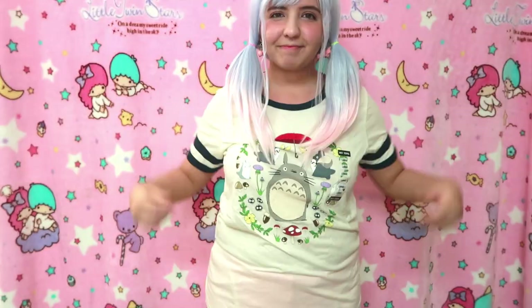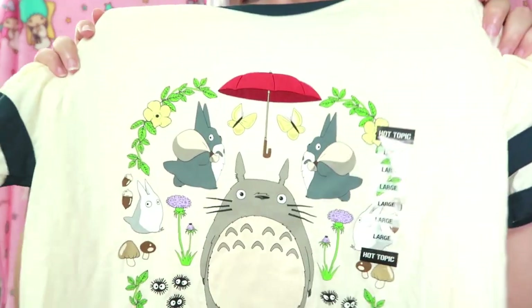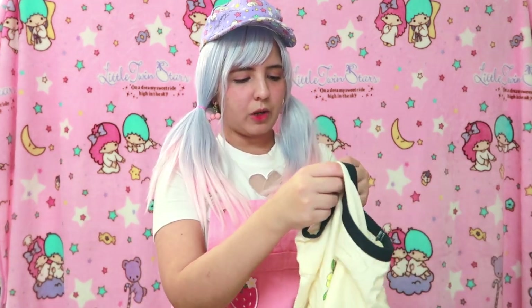The next item is a Studio Ghibli t-shirt — I love the design a lot. It has dark navy blue stripes and it's very soft. The size is large and it cost me $26.90. I love it — I really want to get more t-shirts from Hot Topic, there are just so many I want!